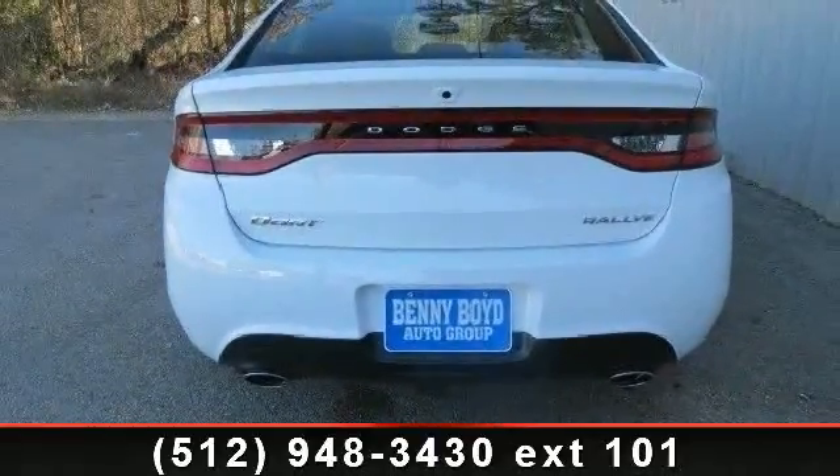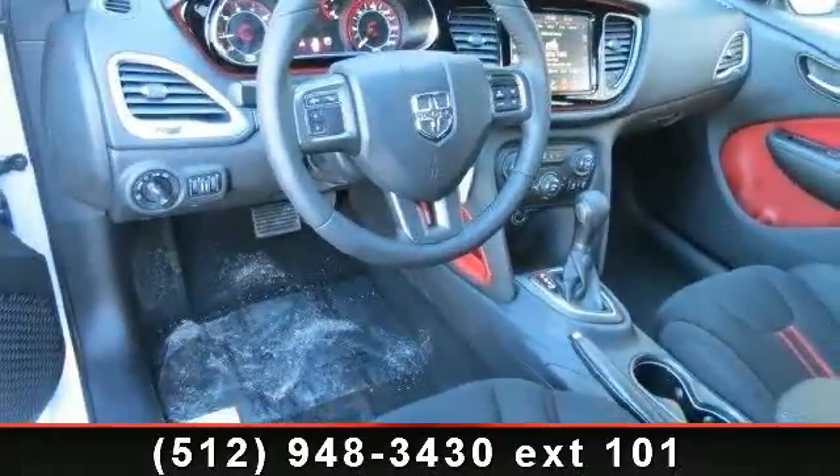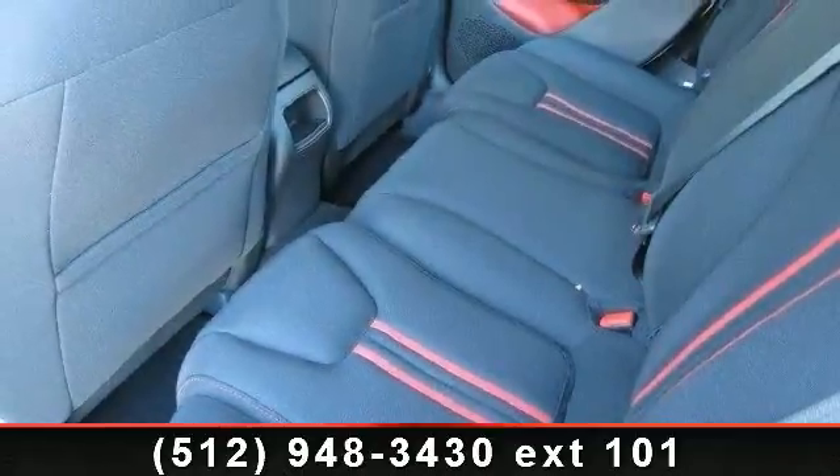AC, leather steering wheel, fog lamps, variable speed intermittent wipers, power door locks, power mirrors, passenger airbag sensor, and ABS.